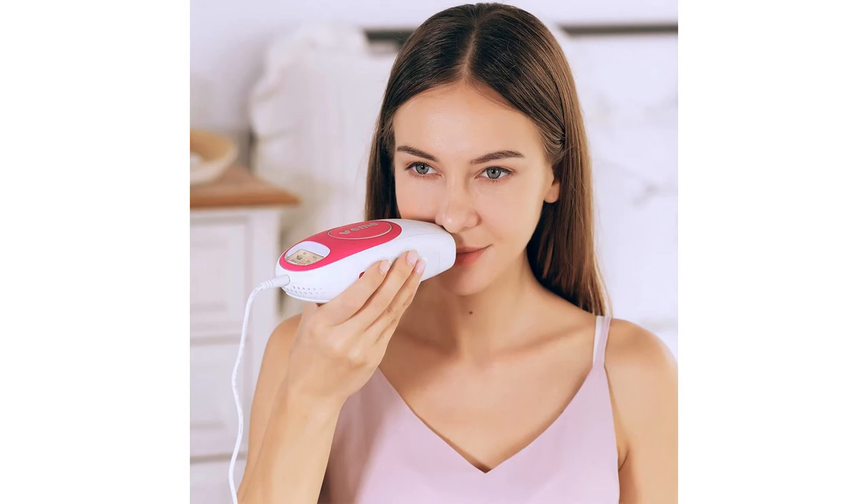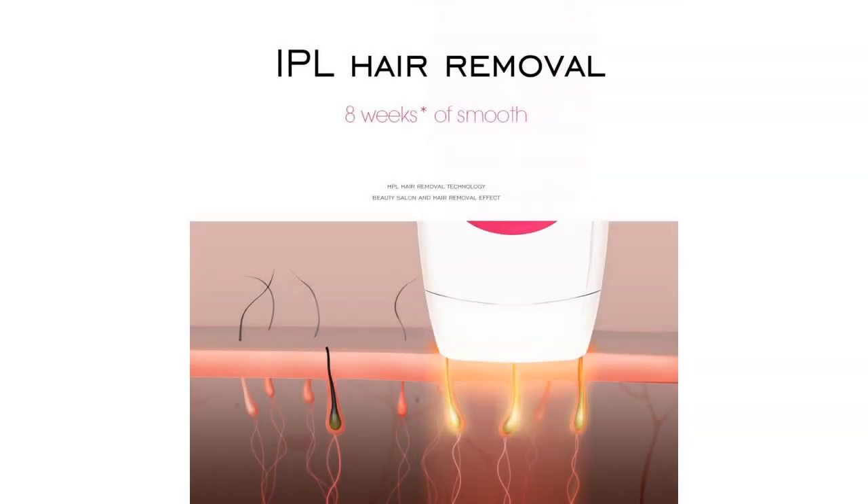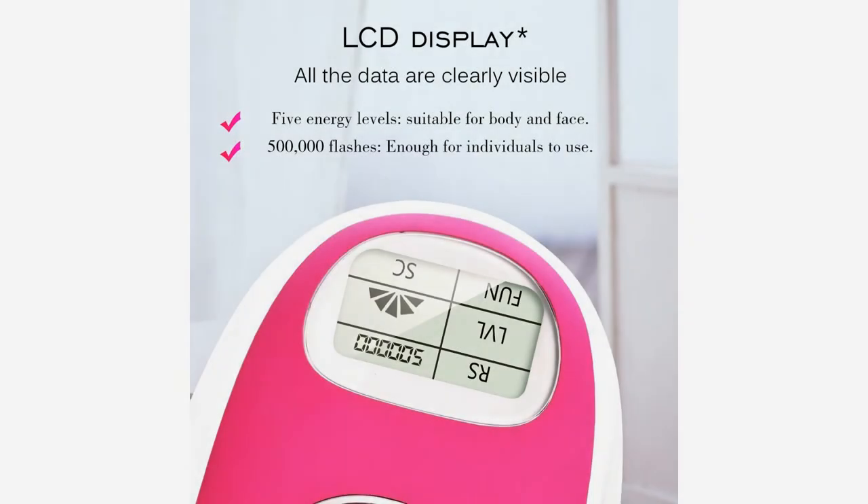3 flash modes: manually and automatically. The manual light is adaptable to small area hair removal; the automatic light is adaptable to large area hair removal. 4 replaceable flash head with LCD display — when the instrument LED shows hair number is 0, you can change into a new lamp head.